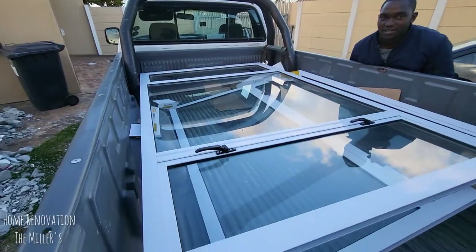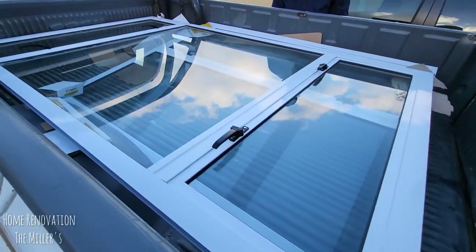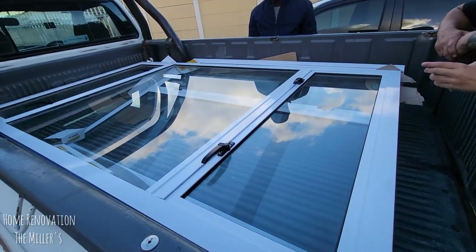Our windows arrived today — this is the bathroom window and the kitchen window. We can only put them in tomorrow because it's already past five.